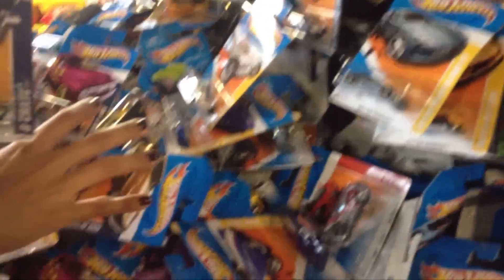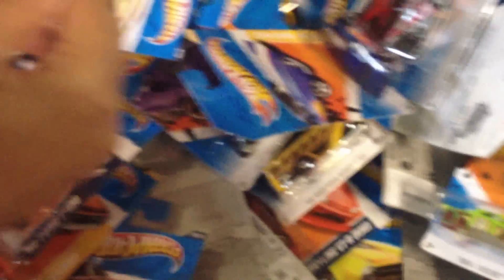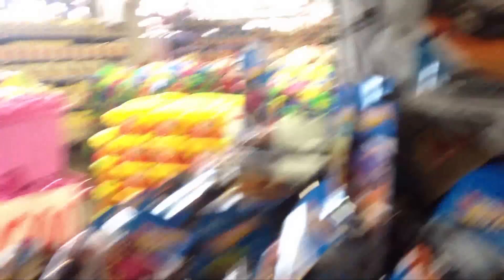It just goes back and back and back. They're so full. Anyway, time to get to looking again. Finding anything? I don't think we probably have. As you've noticed, there's nowhere to put any of this stuff. This is crazy.